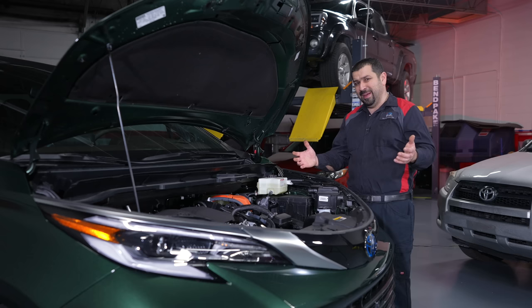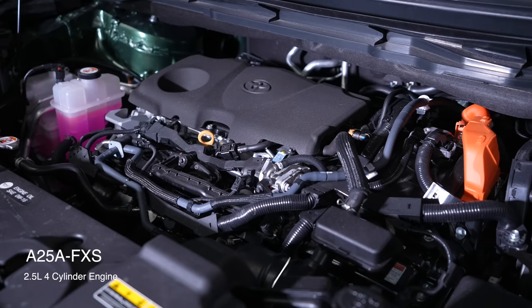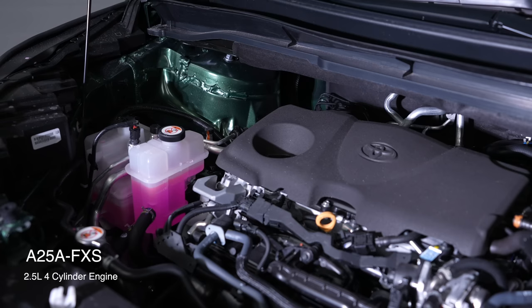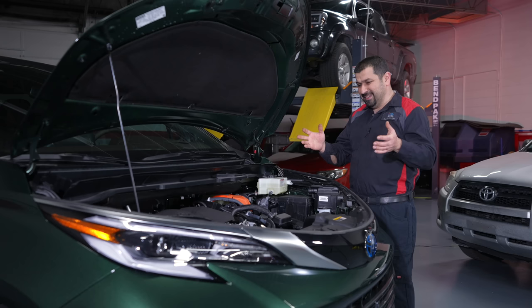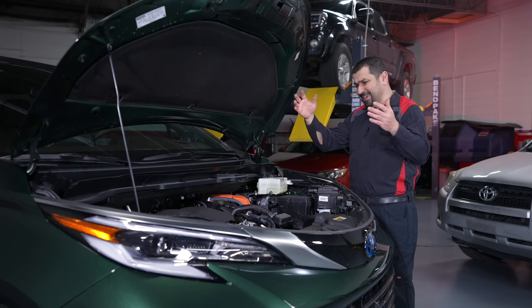What we have here is a four-cylinder engine, the A25A-FXS — a 2.5-liter four-cylinder that's been out since 2018 in other models, and so far there haven't been major issues. This engine has a lot of great technology. Some highlights: it has a very clever VVT-iE system which uses an electric motor that advances and retards the timing — a pretty cool and complicated setup on paper, but actually pretty simple in reality.